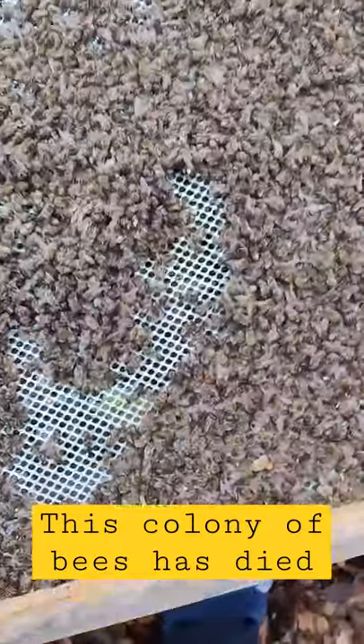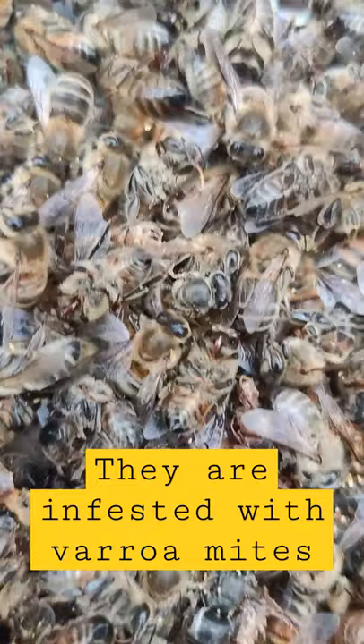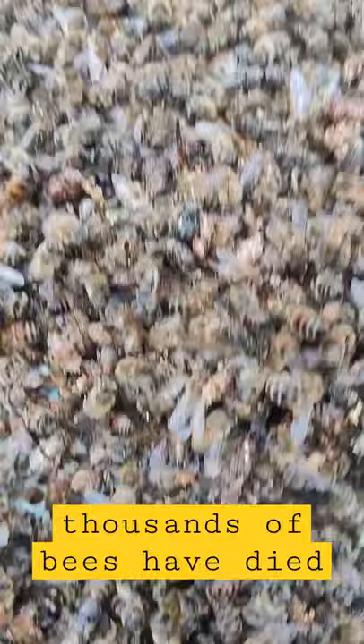Have you ever seen a colony of bees collapse due to high levels of Varroa? These bees have died because the Varroa mite has ravaged the colony. Hundreds and thousands of bees dying on the bottom of that board, and it's all due to the Varroa mite.